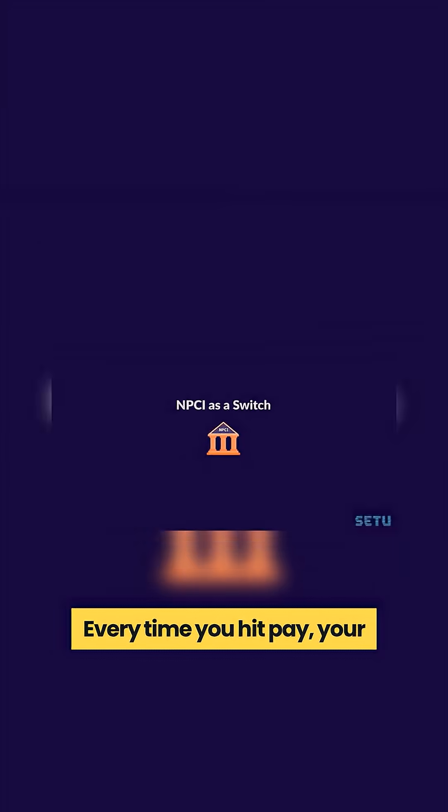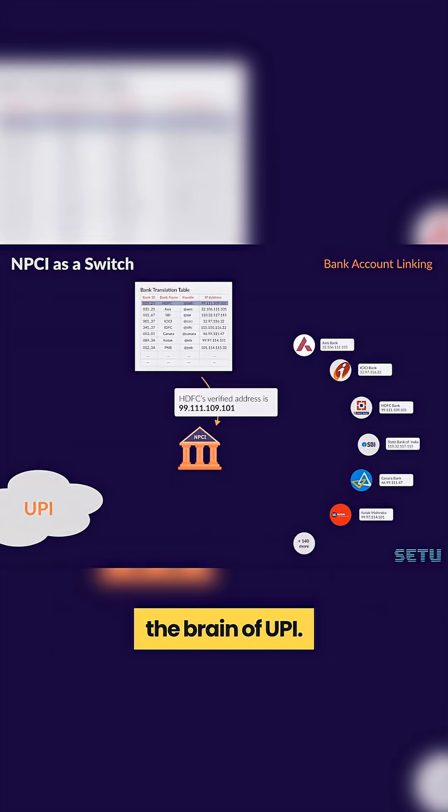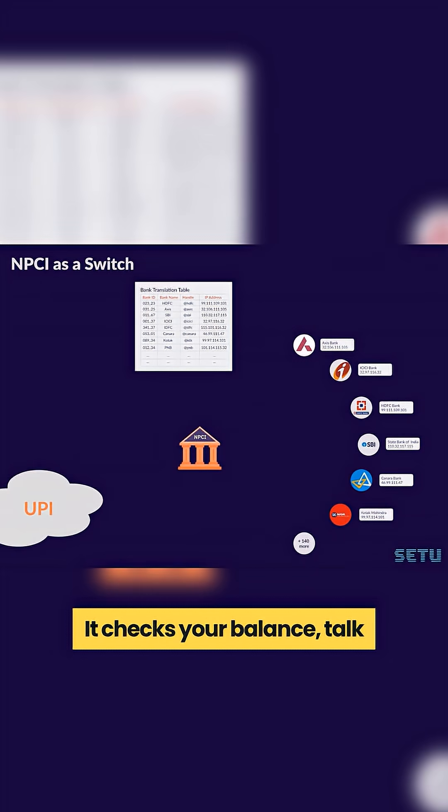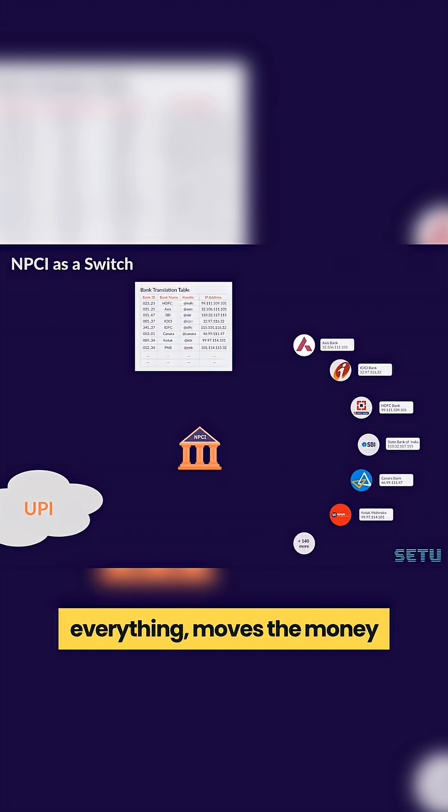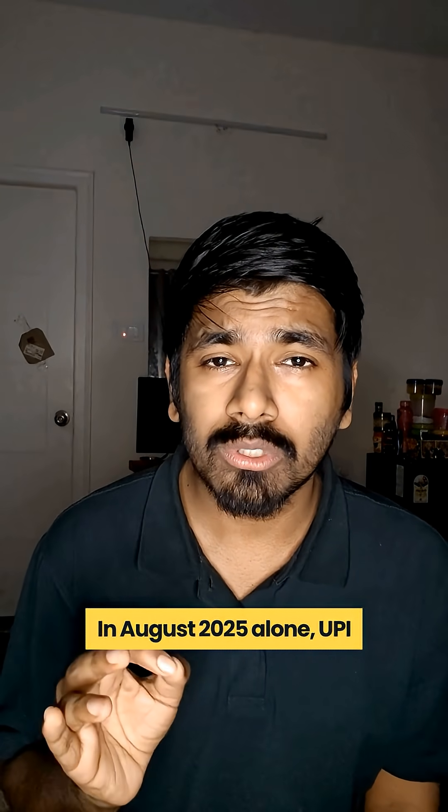Every time you hit pay, your bank pings the NPCI — basically the brain of UPI. It checks your balance, talks to the receiver's bank, verifies everything, and moves the money all in under 2 seconds.